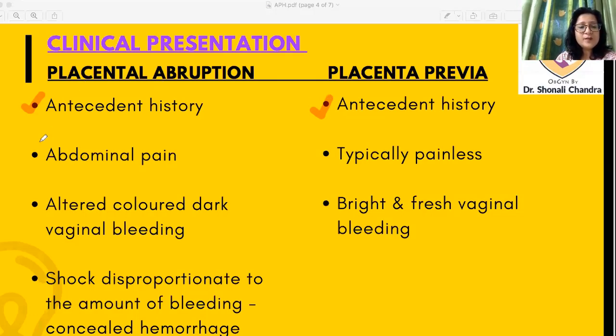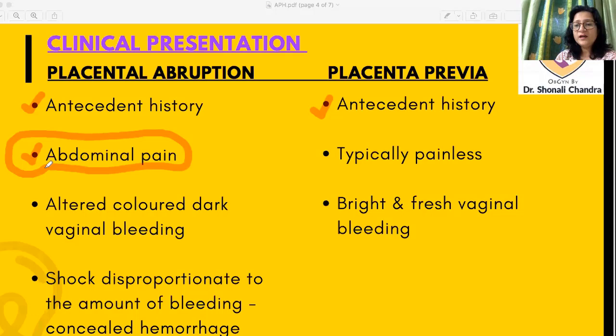In abruption, when blood collects behind the placenta it initiates pain, so abdominal pain is a very important feature favoring that diagnosis. The bleeding of placenta previa is typically painless — causeless and painless. In abruption, altered-color dark vaginal bleeding favors placental abruption, whereas bright fresh vaginal bleeding favors placenta previa. Also, with concealed hemorrhage, shock or hemodynamic instability may be disproportionate to the amount of visible bleeding.